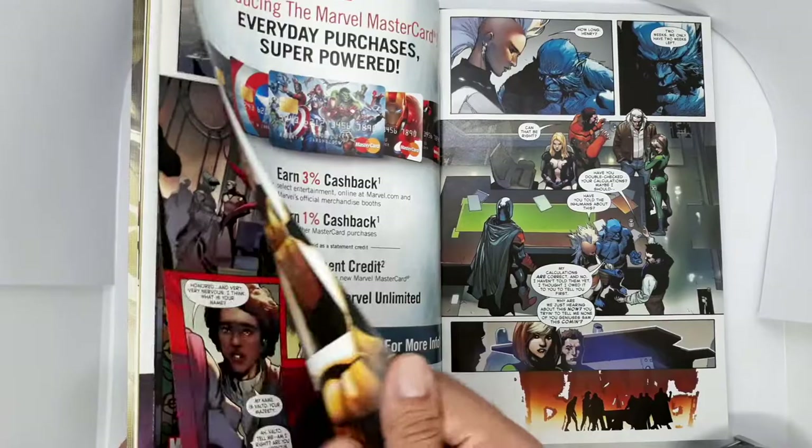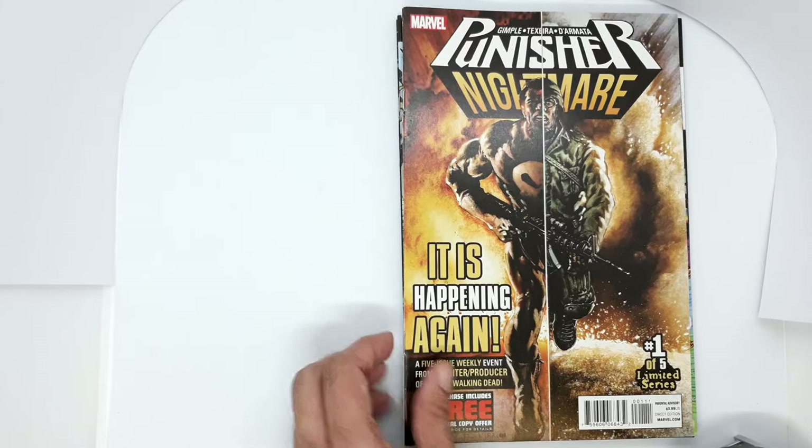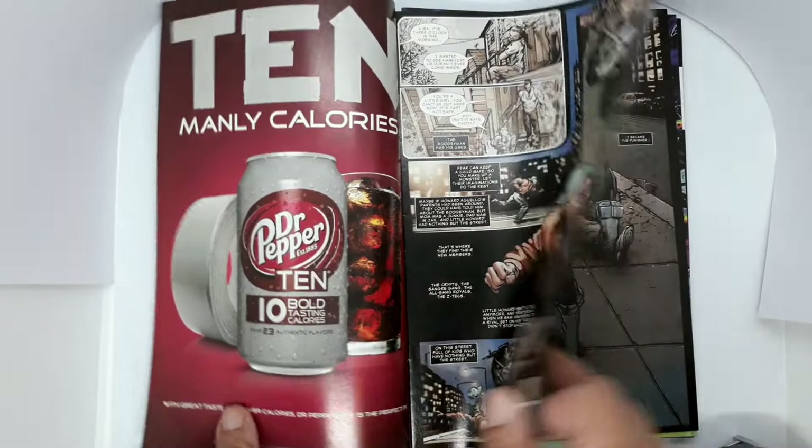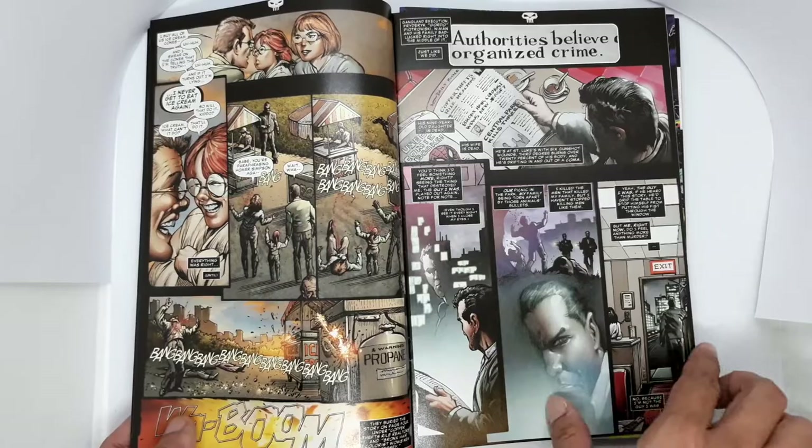Next we have Punisher Nightmare number 1. I am a big Punisher fan, and whenever a comic series of his comes out, I make sure I at least pick up the first issue. What I really like here is the fantastic art of Mark Teixeira — he draws a really, really gritty looking Punisher. I'm not sure about the story because I'm not planning to complete this.